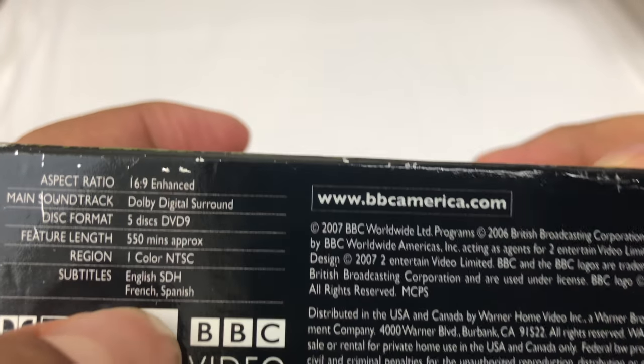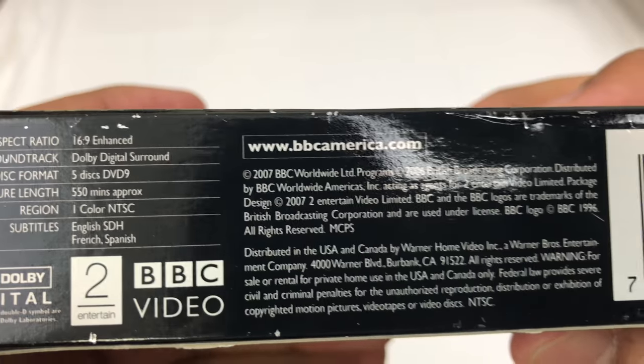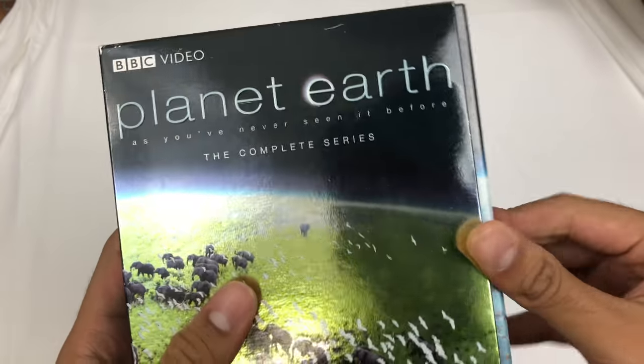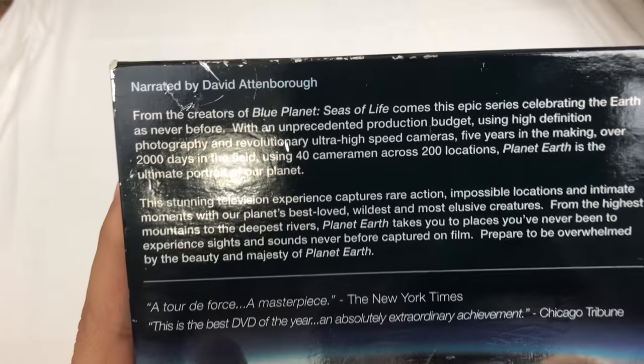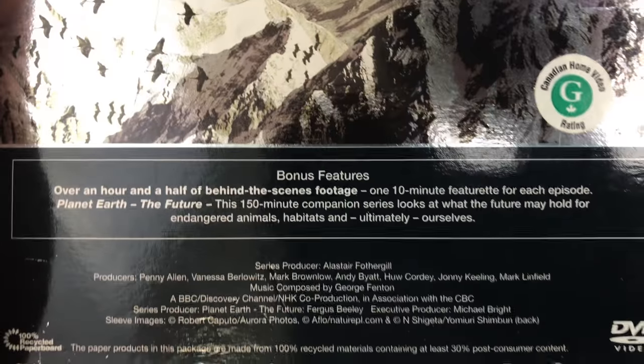SDH subtitles in French and Spanish. This was really, really good when it came out — I loved it and watched it all the time. On the back there's bonus footage. Let's get into it.